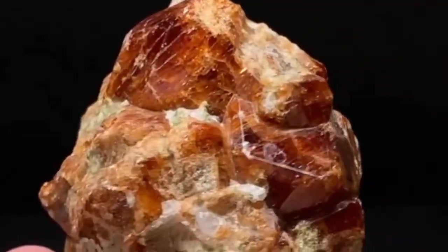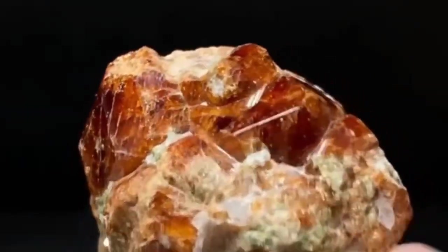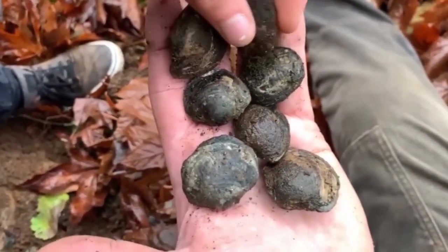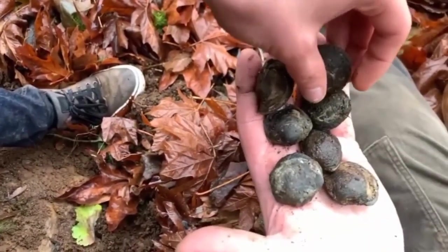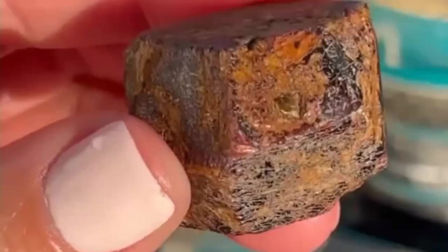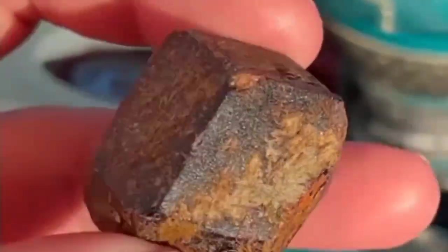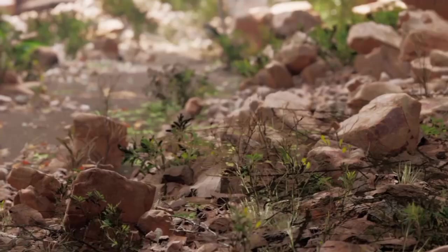Today we're revealing how to recognize valuable minerals and gemstones disguised as worthless rocks. So next time you pick up a stone and think it's nothing special, remember this episode. It might just change the way you see the ground beneath your feet forever. At first glance, the world of rocks looks simple — gray, rough, uninteresting. But geology is full of disguises.